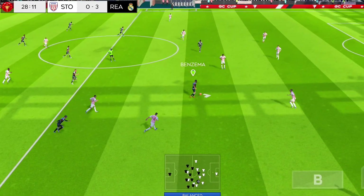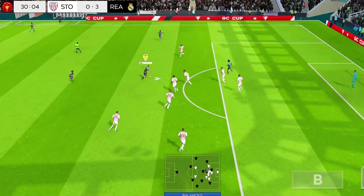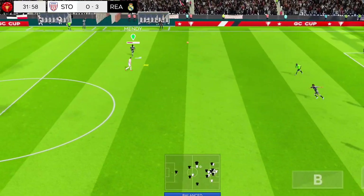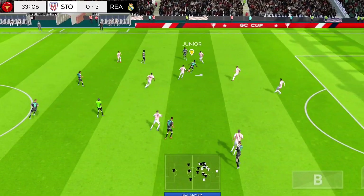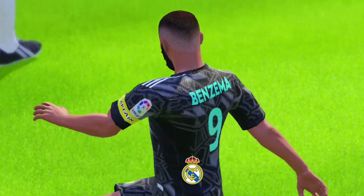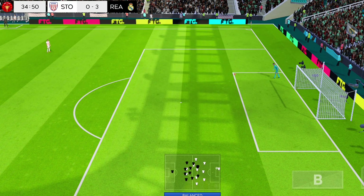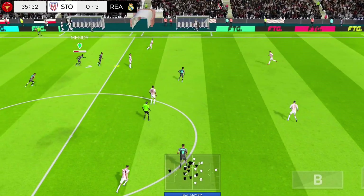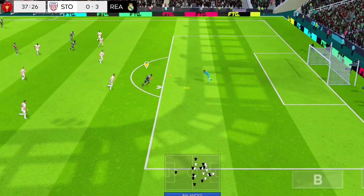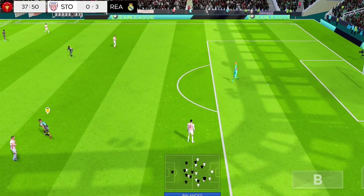Well cut out. Off the post — perfectly executed. The keeper is really glad that wasn't on target. I'm not sure he'd have got to that. He's headed the ball forward. Easy for the goalkeeper there.